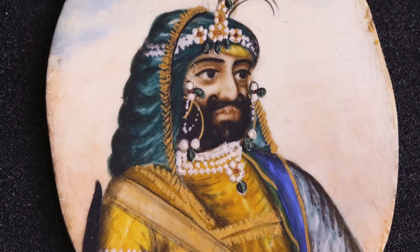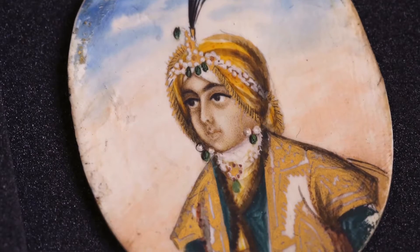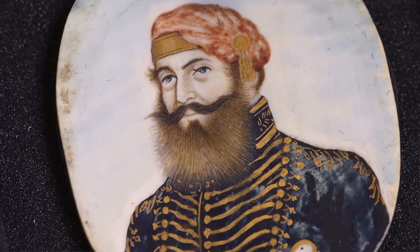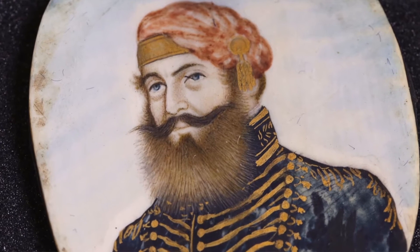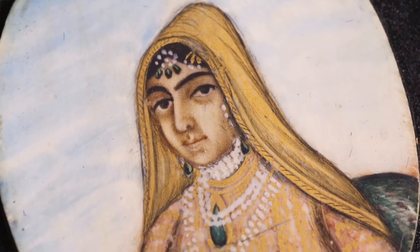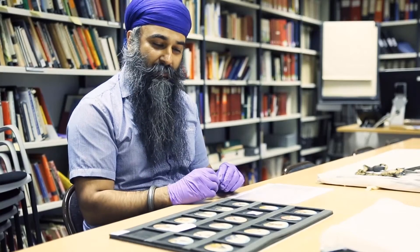It's got courtiers, kings, princes, warrior monks, European officers who helped train the Sikh army in the French tradition, and it's got a queen. It's very unusual to see females in Sikh portraiture, so it's wonderful to see that included here.